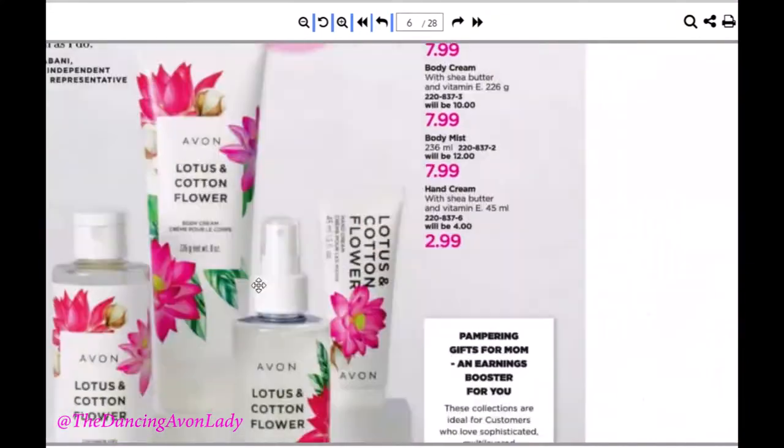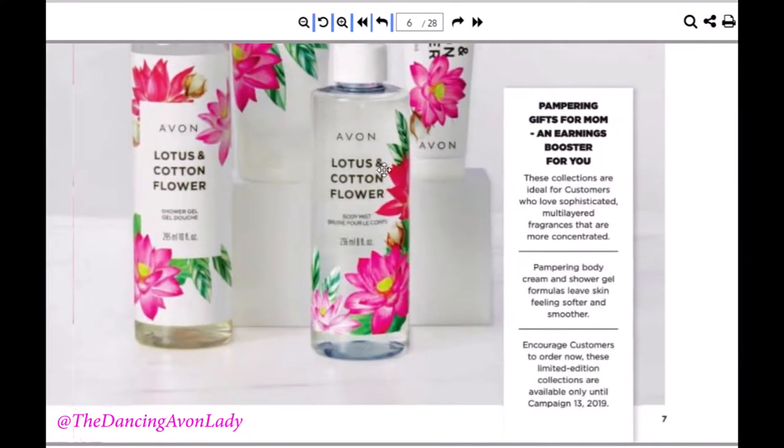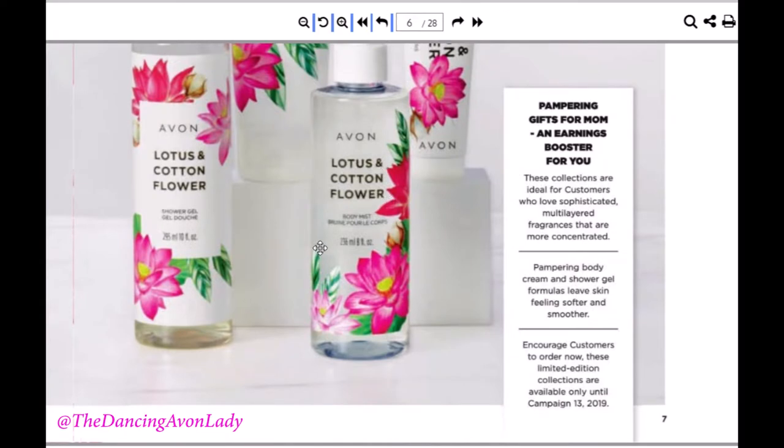I have the hand creams and I bring them around — if customers are curious, I let them try the hand cream right away. That way they have a chance to try the formula, as well as try the scent with their natural body oils and body scent. They also have the Lotus Cotton Flower, though I personally like the Water Lily and Apple Blossom a little more.